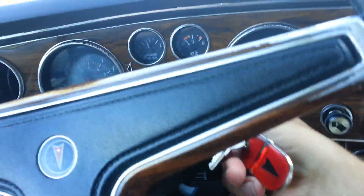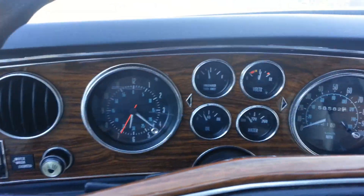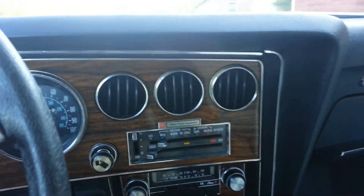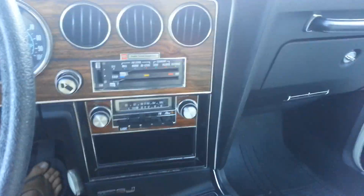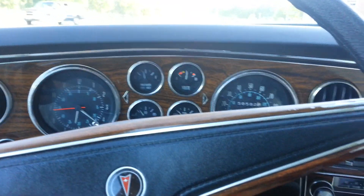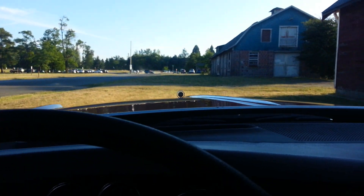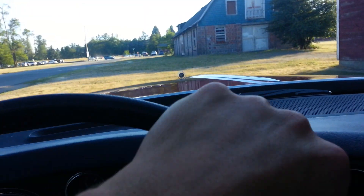Take you for a little test drive. AC works, blows nice and cold. Show you a little bit of the headliner. I'm gonna try and drive here a little bit with you guys just so you can hear how quiet she is.